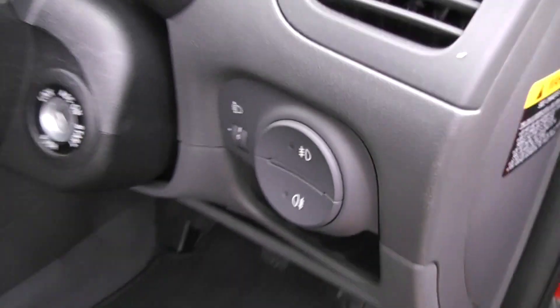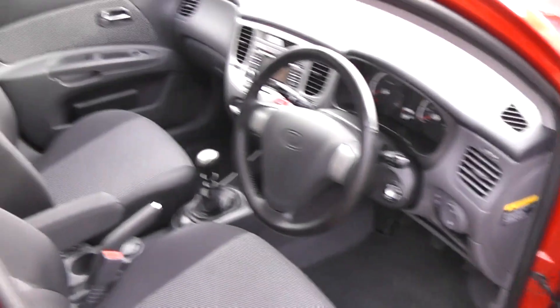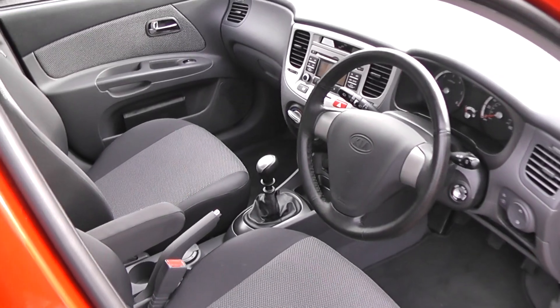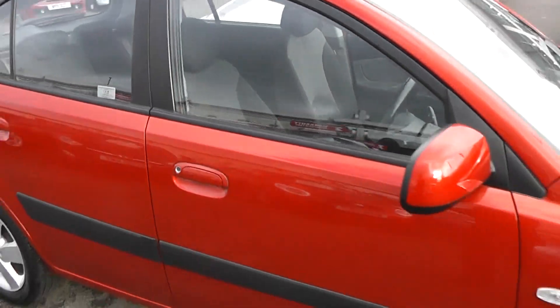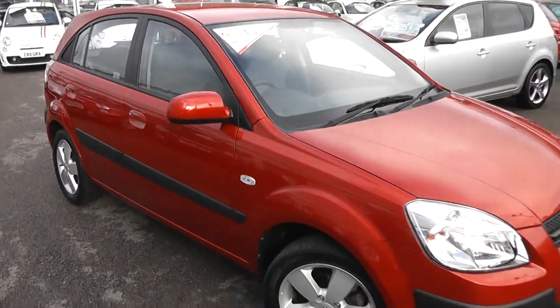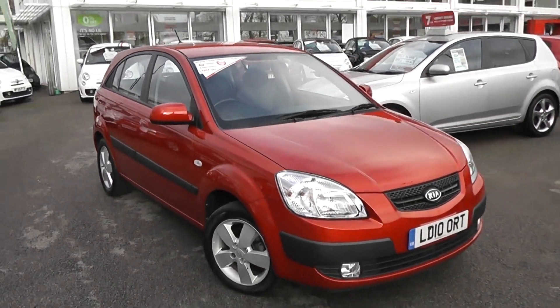It has adjustable headlights, we have rear floor mats as well. It's in very good condition inside and outside, it's been very well looked after by its two previous owners. This car does a brilliant 63 miles to the gallon, so you get very good fuel consumption — it's a perfect family car.